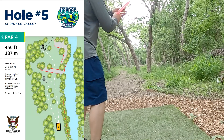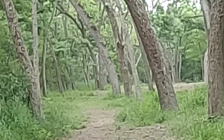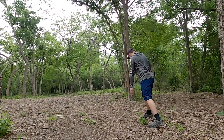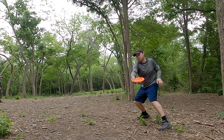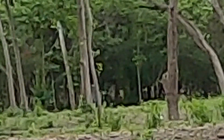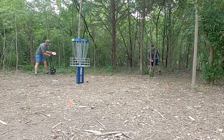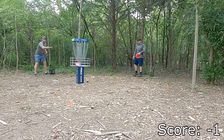Hole five was one of the shorter par fours, which off the tee shot, as you can see, is very tight — pick your gap. I ended up throwing my straight Thunderbird on a sidearm and obviously could not have done it any better. As long as you get that first initial shot off the tee clean, this hole becomes a piece of cake. Then you just pick your gap where you're throwing and ideally cash your birdie like I was doing here.